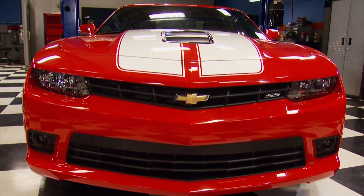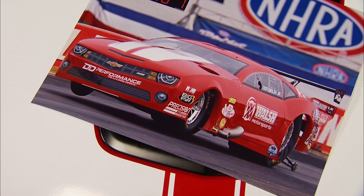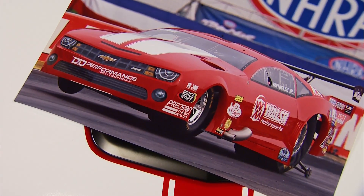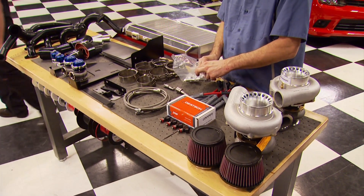This Camaro is actually a mirrored image of Don Walsh Jr.'s 5-second twin-turbo Pro Mod that sports a 521-inch BAE Hemi with twin 88-millimeter Precision Pro Mod turbos. Not only does this type of system set records at the track, it's now available for the street in a bolt-on package.